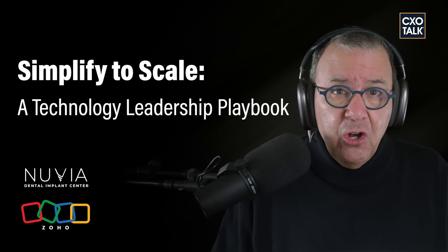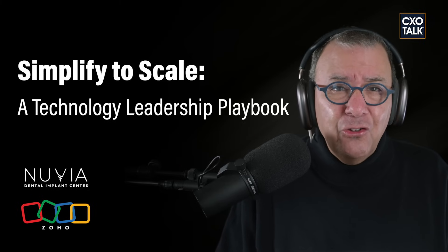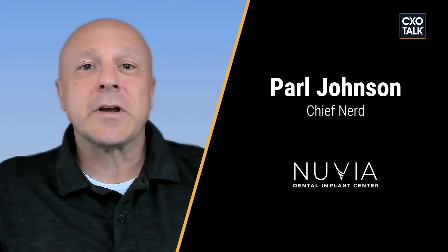Nuvia Smiles uses Zoho to simplify operations and stay flexible as it's scaled to 40-plus locations. We are talking with Parle Johnson, Nuvia's Chief Nerd, for practical advice that you can use now. Nuvia Smiles specializes in dental implant surgery. We have over 40 locations across the country, and our specialty is having a 24-hour turnaround from surgery to implant, which creates a much better experience for the patient.